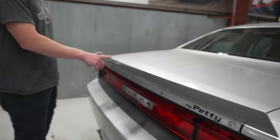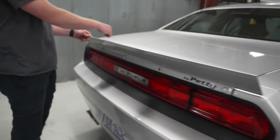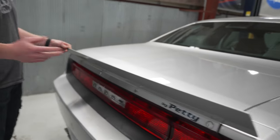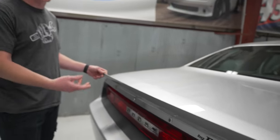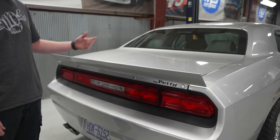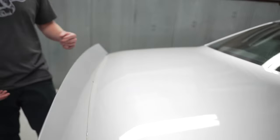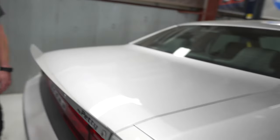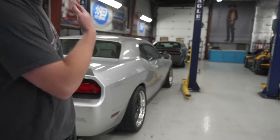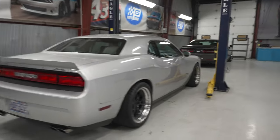You have to take the factory spoiler off, putty the holes, bondo everything, sand it, and then paint everything to match back. The spoilers are a little labor-intensive because the factory holes are mounted up top — you don't want to drive around with holes in your deck lid. So we fill it in. Our body guy Boyd does a good job making everything look like it came from the factory.